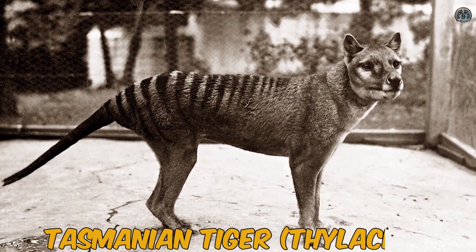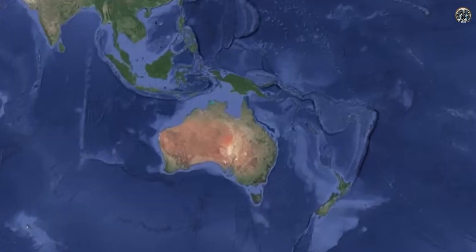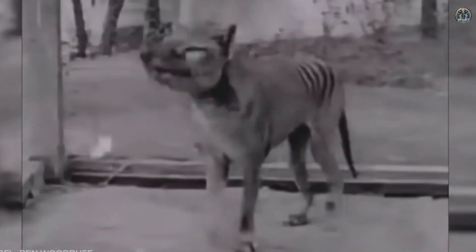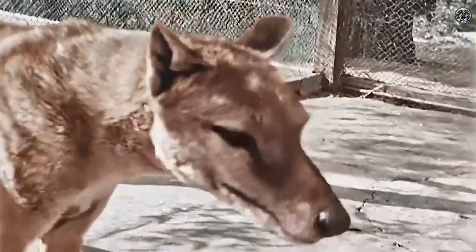Number five: the Tasmanian tiger, or thylacine. The Tasmanian tiger was a carnivorous marsupial that lived in Australia and Tasmania and looked like a dog with stripes on its back. It went extinct in the 20th century, mainly due to hunting and habitat loss.